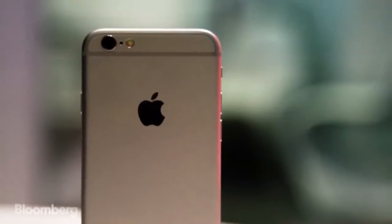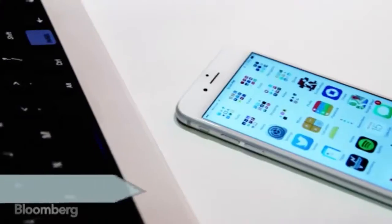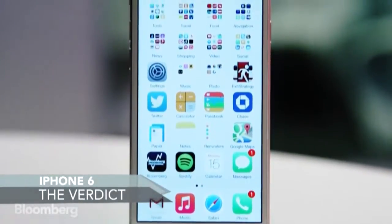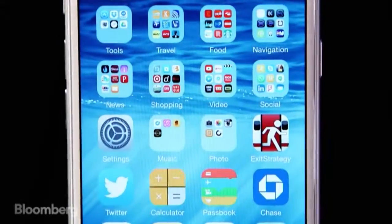So, should you get one? Yeah. If you're coming from an old iPhone, the jump in screen size alone makes this a worthwhile upgrade. If you're coming from Android, well, you've known about larger screen phones for years, but now that Apple makes one, you have one less reason to choose Android over iOS, and I happen to think iOS is the better of the two. Apple may have resisted making a large-screen phone for a while, but now that they have, they might have made the best one yet.